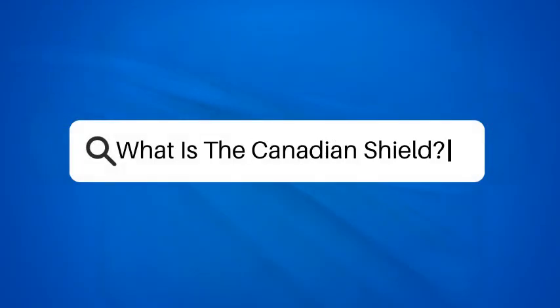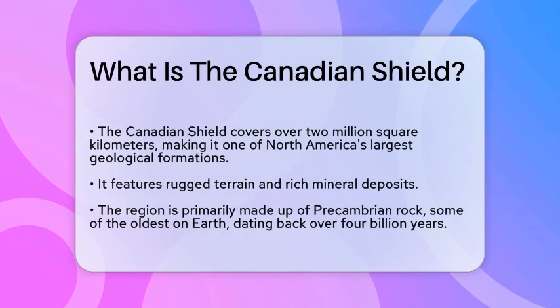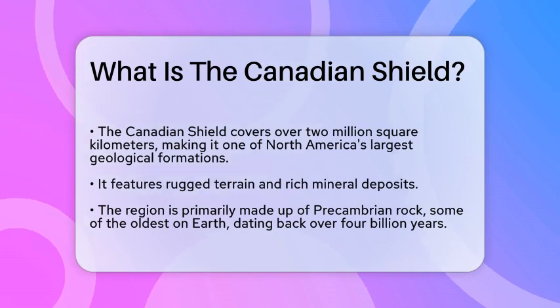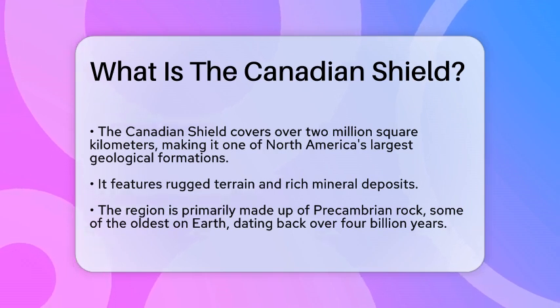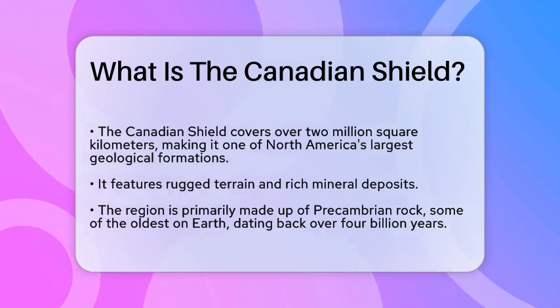What is the Canadian Shield? Imagine a vast, ancient landscape that has shaped the very foundation of a nation. Stretching across more than two million square kilometers, this region is one of the largest geological formations in North America. It is characterized by its rugged terrain, rich mineral deposits, and a unique ecosystem that supports a variety of wildlife.